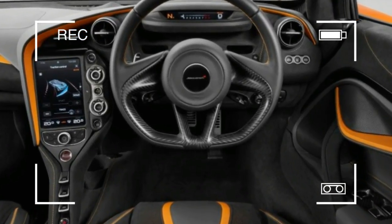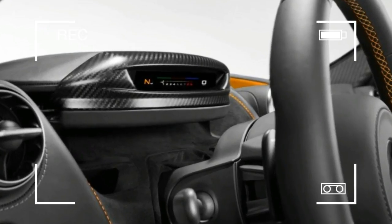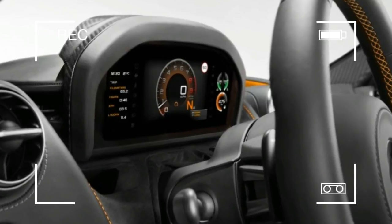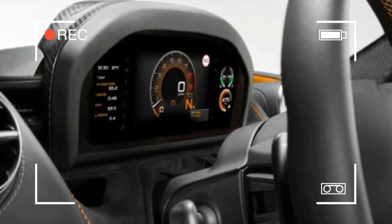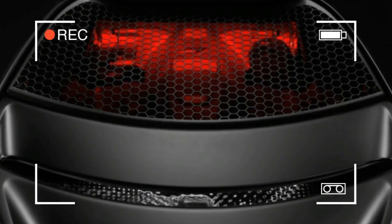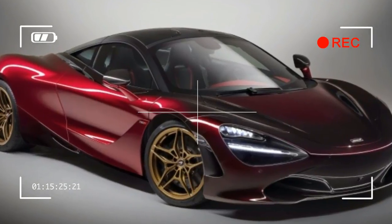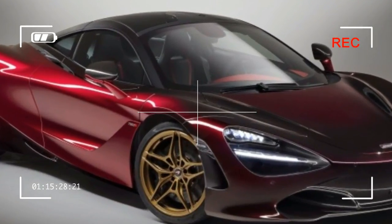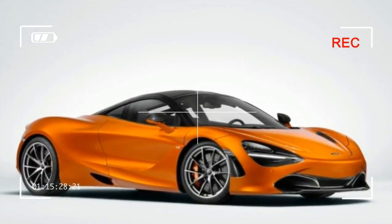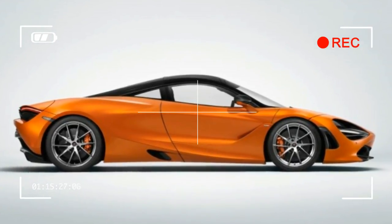In the cabin, this is the first car to use McLaren's new MonoCell 2 carbon fiber tub, which brings several significant developments. Whereas the 650S used a metal windshield surround bonded to the front of the carbon fiber structure, the 720S has integral carbon A-pillars and a carbon windshield header. The new tub also includes a central roof spar with mounting points for the new wider-opening doors.